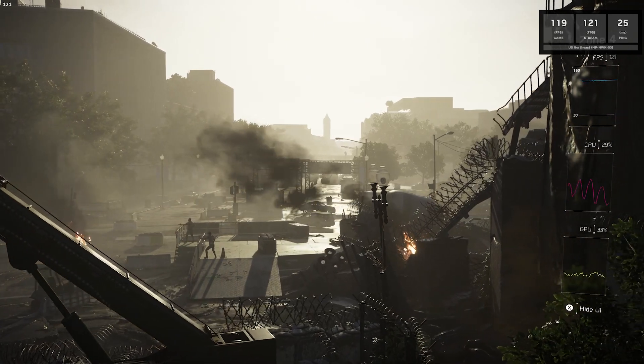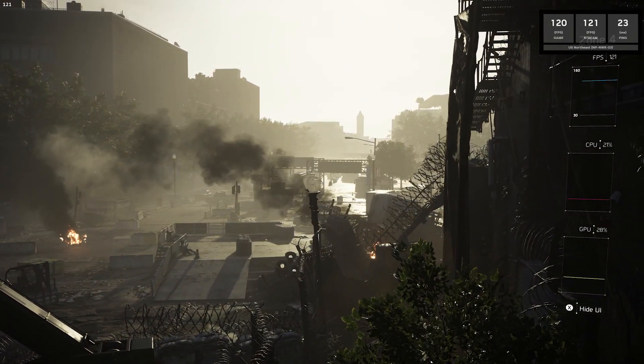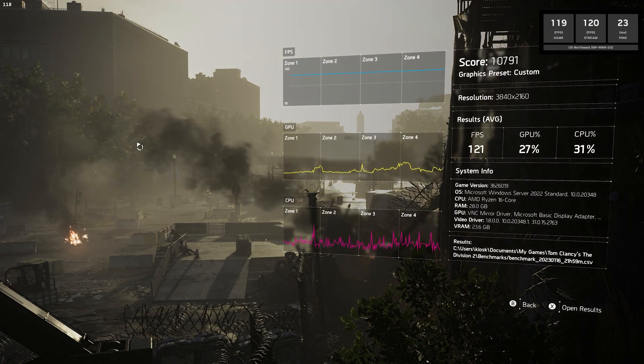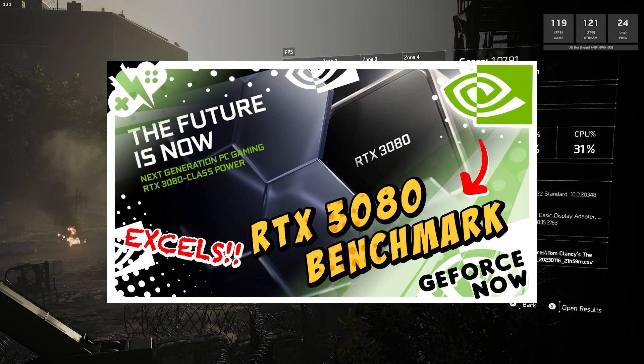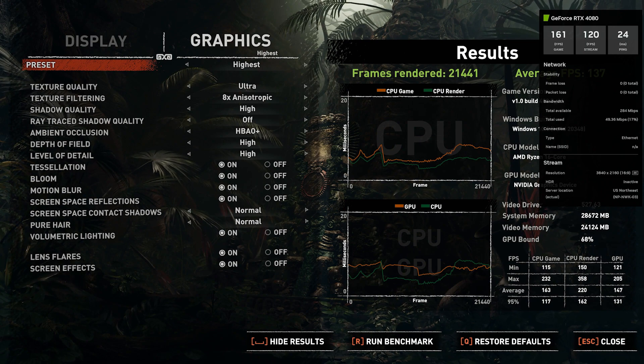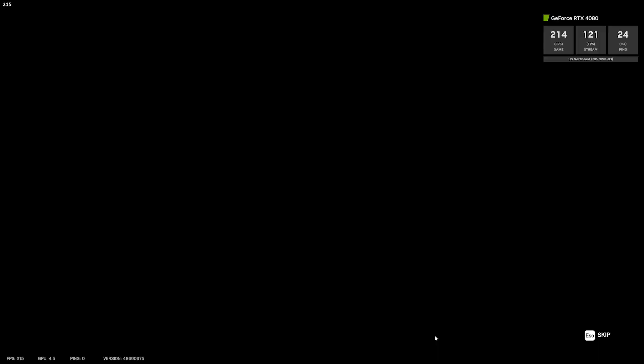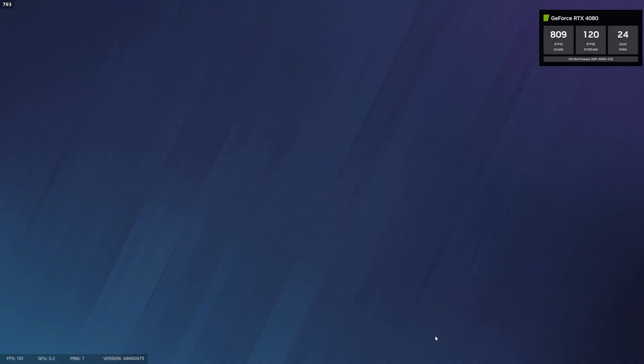As you might know, we have our benchmark series, where we find the hardware specs of a platform and benchmark them versus other platforms. Here's our video for the RTX 3080 hardware if you're curious about what I'm referring to in this video. So naturally, we wanted to see what the RTX 4080 hardware was, just as we did previously. We ran a couple of games that have an in-game benchmark to see what the 4080 is running.